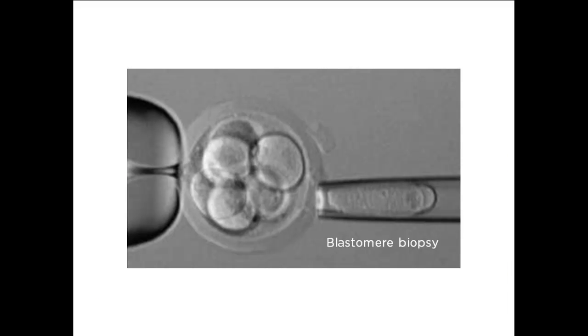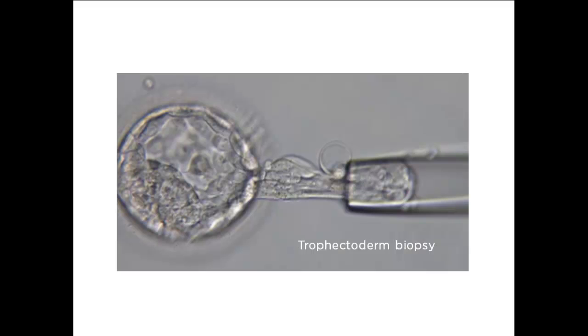Translocation PGD can be performed at different developmental stages of the embryo. It can be performed on single cells taken from an embryo which has grown to eight cells following fertilization, termed a blastomere biopsy. Alternatively, it can be performed on a few cells, typically five to ten cells, taken from the trophectoderm of a later stage embryo, or blastocyst, which has been grown to day five.